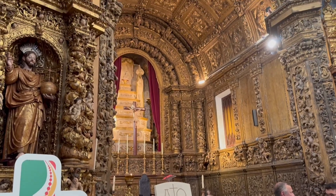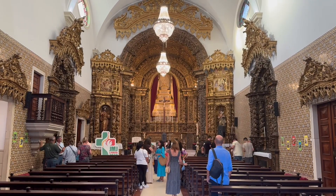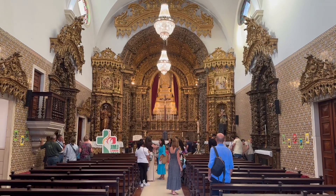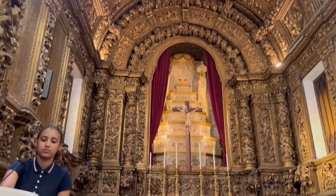The Church of Our Lady of the Presentation in Aveiro is a Mother Church, also known as the Parish Church of Aveiro, located in the parish of Veracruz in the center of the city.